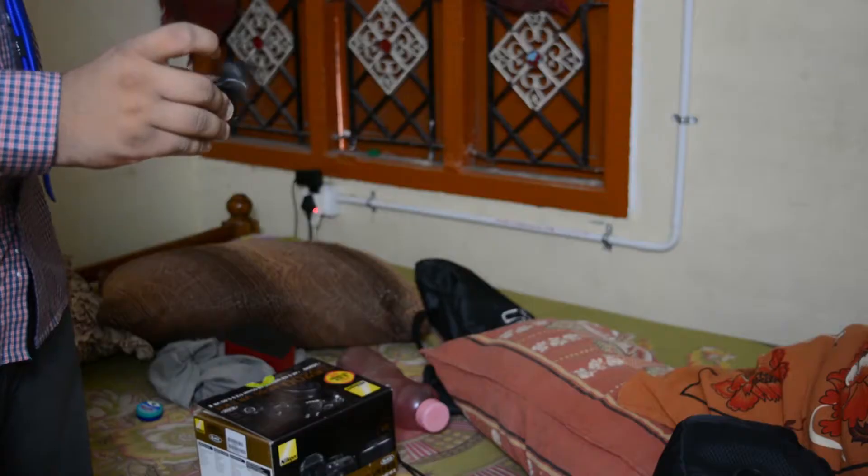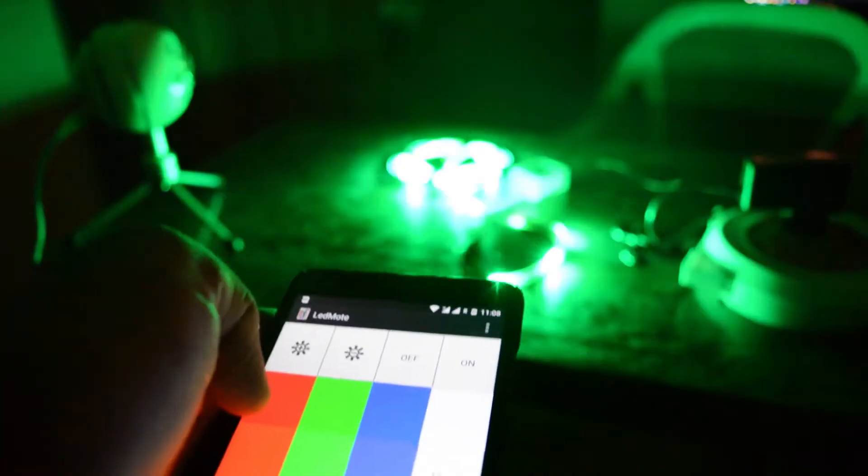Let me first explain how I, as a consumer, use this in my day-to-day life. When I come into my house and can't find the AC remote — which is often — I just use my smartphone to control the AC temperature. When I make videos, I actually have to turn on the LED light strips for b-roll. For that, I can use the IR blaster as well.